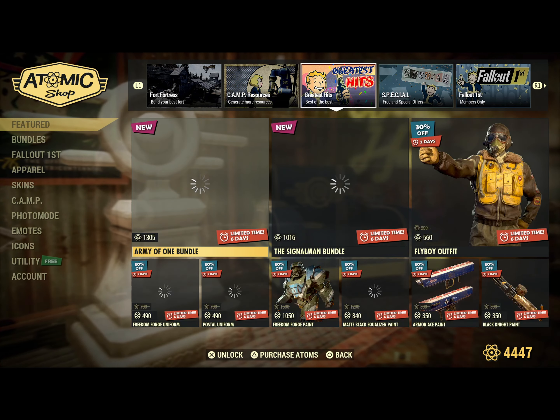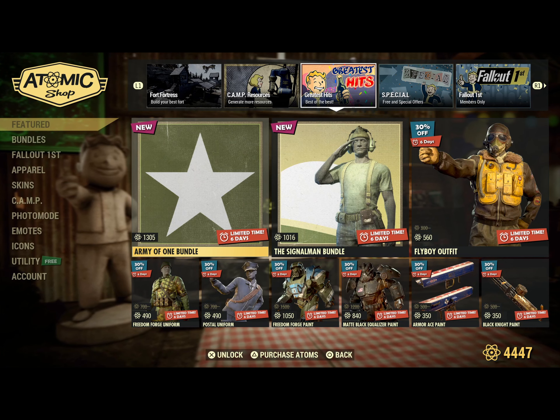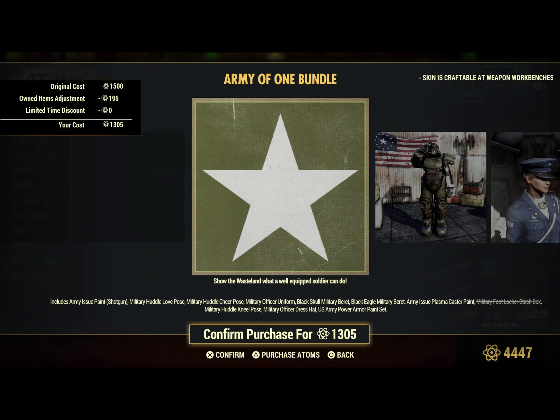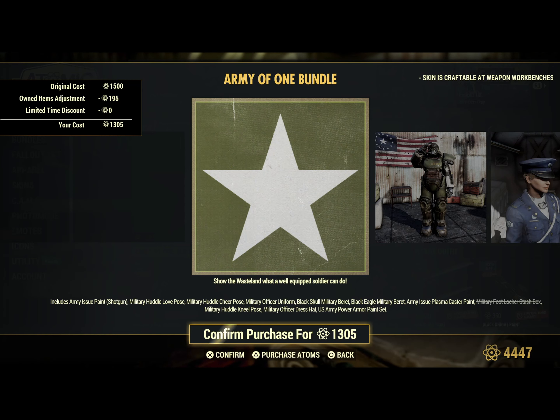Moving on, we have Greatest Hits: Army of One Bundle, the Signal Band Bundle, and the Flyboy Outfit. The Army of One covers officer, enlisted, and non-commissioned officers. It includes: Army Issue Paint for the Shotgun, Military Huddle Love Pose, Military Huddle Cheer Pose, the Military Officer Uniform, the Black Skull Military Braid, the Black Eagle Military Braid, the Army Issue Plasma Caster Paint, the Military Footlocker Stash Box, the Military Huddle Needle Pose, the Military Officer Dress Hat, and the U.S. Army Power Armor Paint Set.